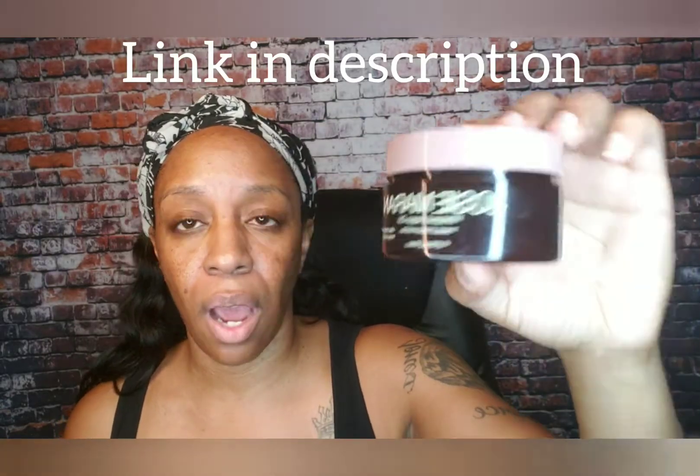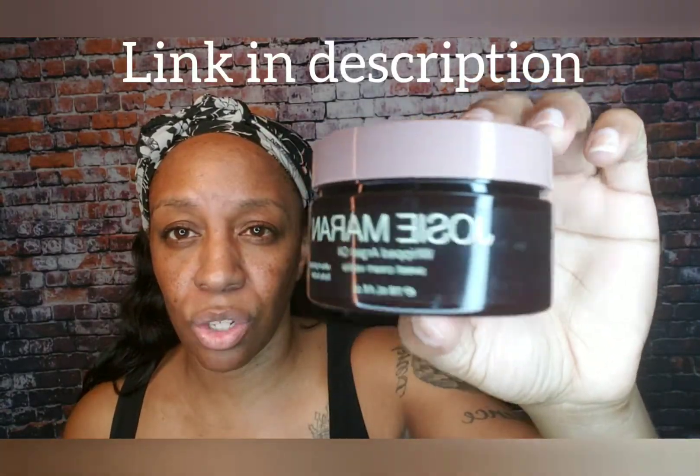The first one is Josie Maran, and this is whipped argan oil. This particular scent is sweet cream vanilla — it is an ultra hydrating body butter, a four ounce jar. Oh girl, this smells so good! I love it. It's super thick, it goes on thick.